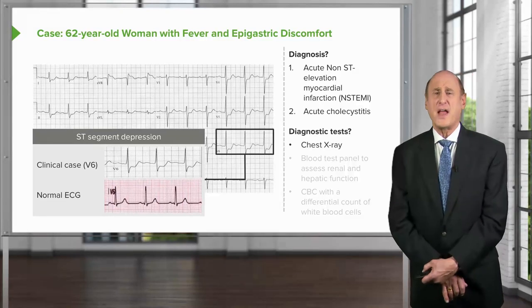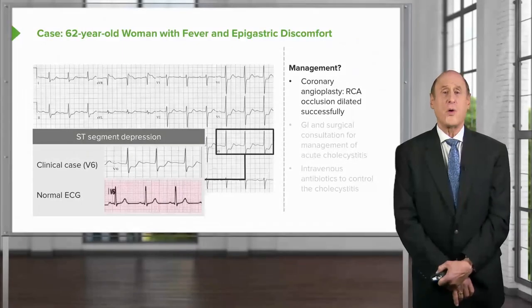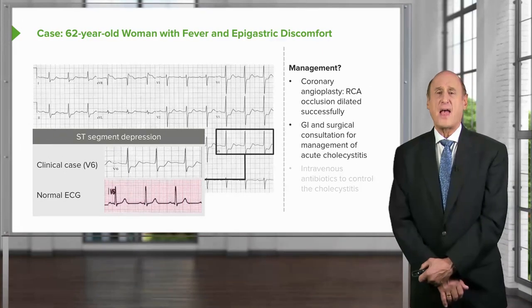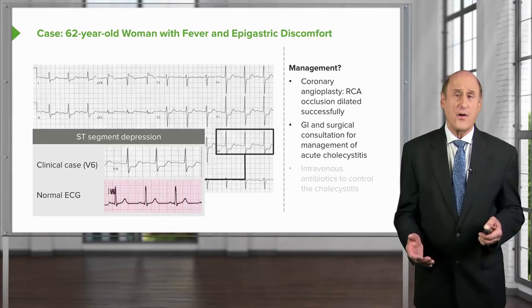Subsequent diagnostic tests include a chest x-ray to rule out heart failure, a blood panel to assess kidney and liver function in anticipation of possible surgical intervention on the gallbladder, and a CBC including hematocrit to check for anemia and a white blood cell count — which would be elevated due to infection. The right coronary artery has already been opened, and gastroenterology and surgery consultations are obtained to discuss management of her acute cholecystitis in the setting of a recent myocardial infarct.